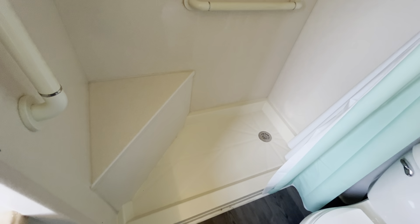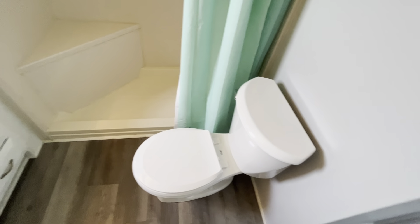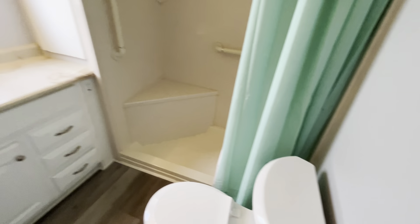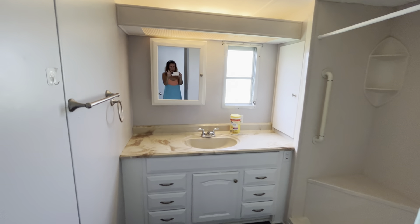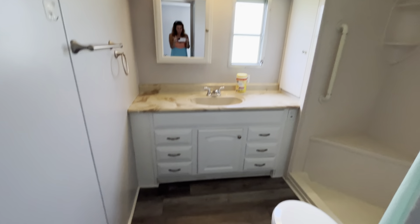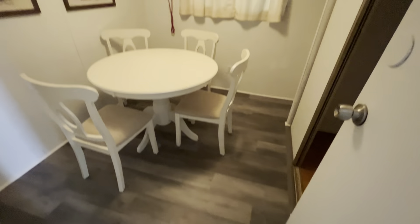Nice size bathroom for the size of the home. Handicap accessible shower. I believe this toilet is new — it looks fairly new, though it's not brand new. Nice bathroom.